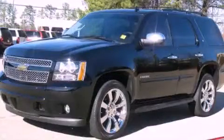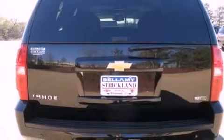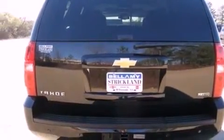This is a 2011 Chevrolet Tahoe, for when safety, size, and space are of importance. It has a 5.3-liter 8-cylinder engine and a 6-speed automatic transmission.